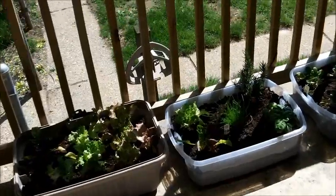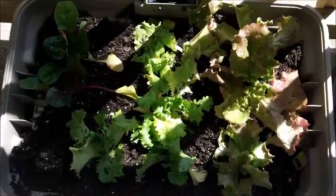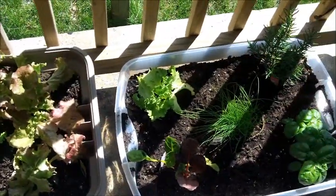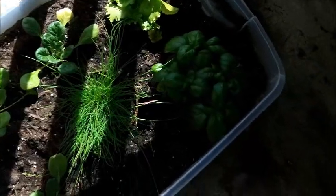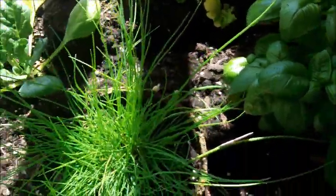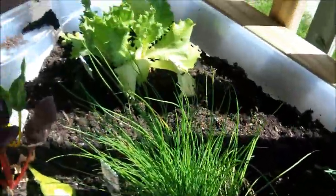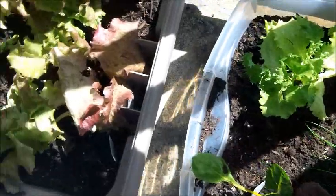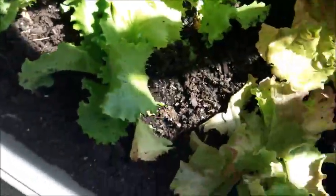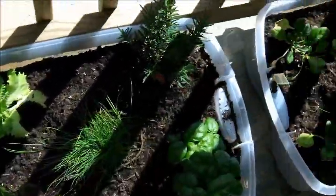Right out here on my little porch is some greens and some herbs, which don't need as much bright sunlight, so they're kind of here where it's partially shady. I've got some little lettuce plants, and there's some basil and chives and little spinach, and over here there's rosemary and more basil and chives and more lettuce, and just some more different lettuces, and some chard here, so those little boxes here.